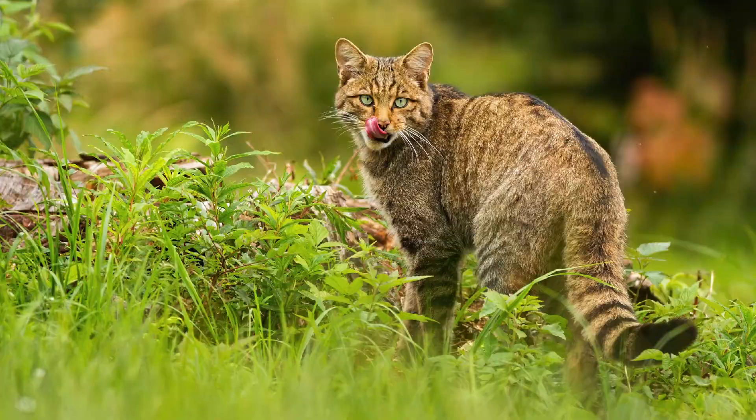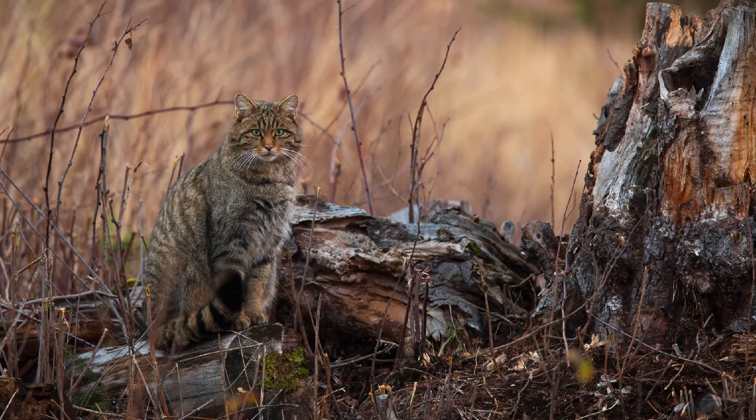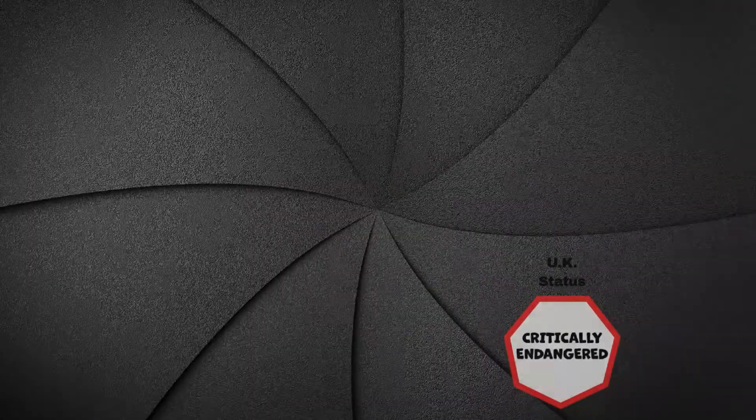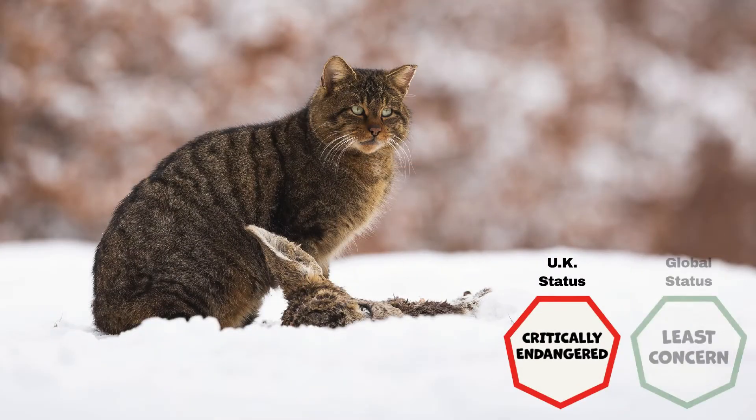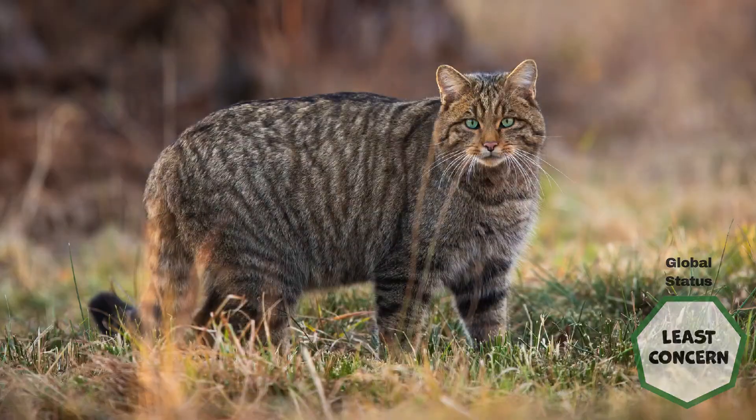Current initiatives to try and recover the species are focused on captive breeding programmes and then releasing them into the wild. The International Union for Conservation of Nature has logged the wildcat as critically endangered in the UK, but least concern from a global conservation viewpoint.